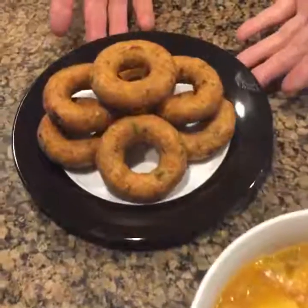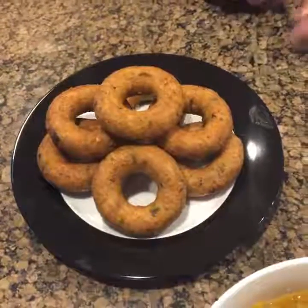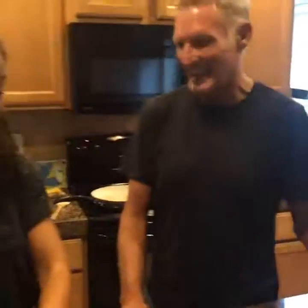Then here we have our special little lentil donuts, and they are marvelous. I already sampled one — and I must confess I wasn't the only one, Mackenzie also found it. It was so delicious. It's kind of crispy, and it's going to be delicious just to dip right in.